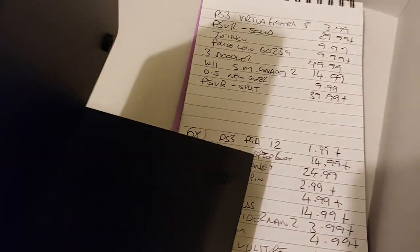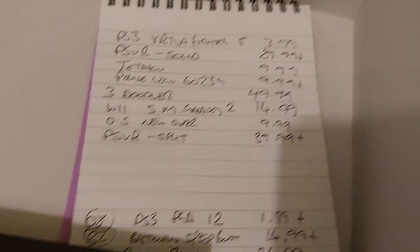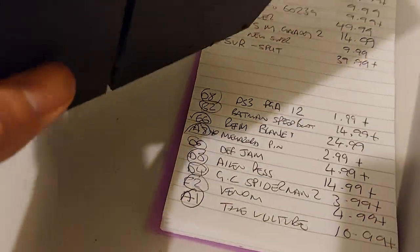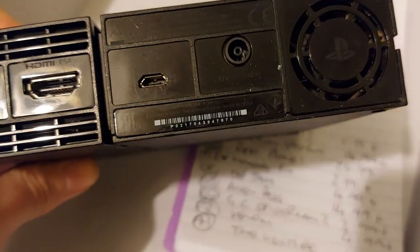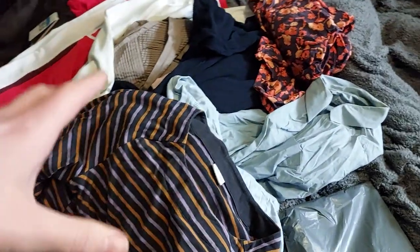Last couple of items because everything else as it stands is in the loft. Two PSVR units — this solid one sold for $29.99 plus the shipping, and then this split one: V1 and V2, sold for $39.99 plus the shipping. Cost me £7 each — lovely jubbly.